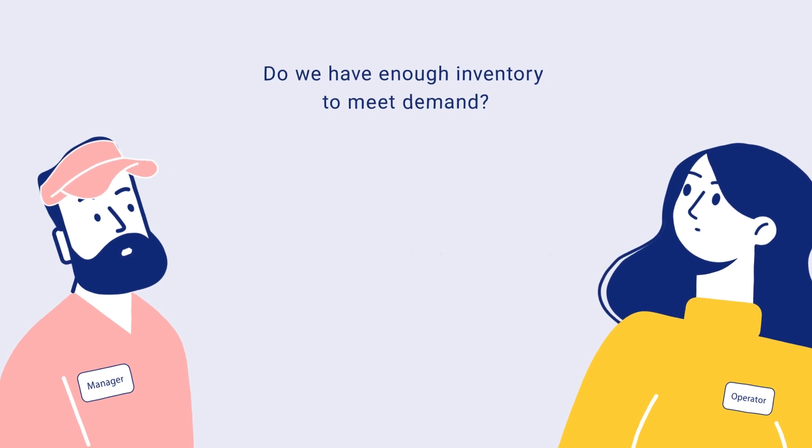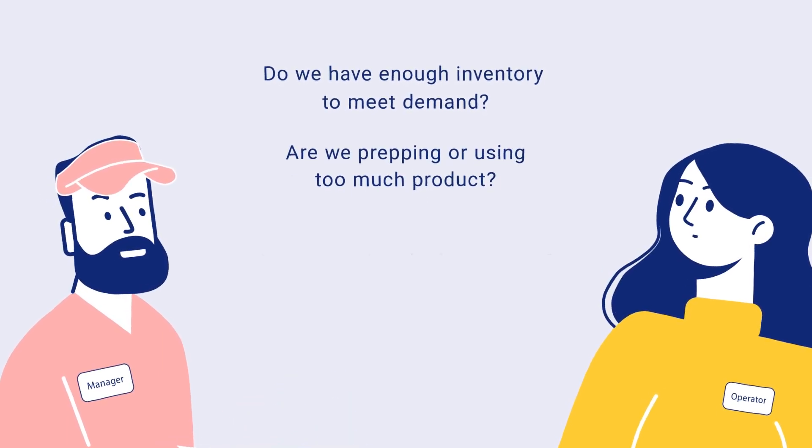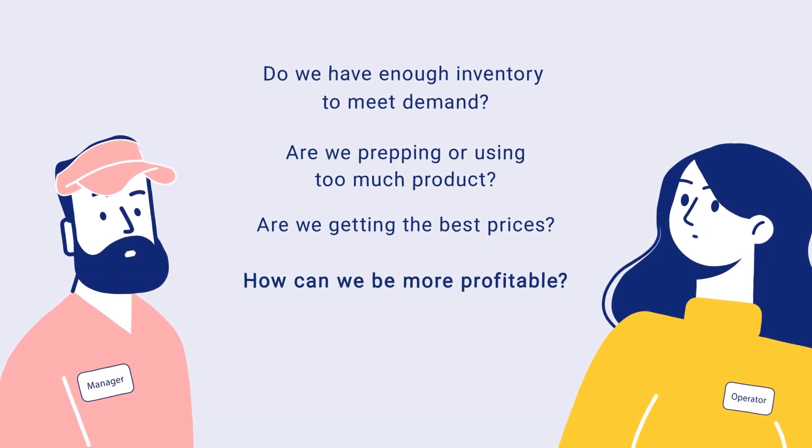Do we have enough inventory to meet demand? Are we prepping or using too much product and creating waste? Are we getting the best prices for our products? How can we be more profitable?